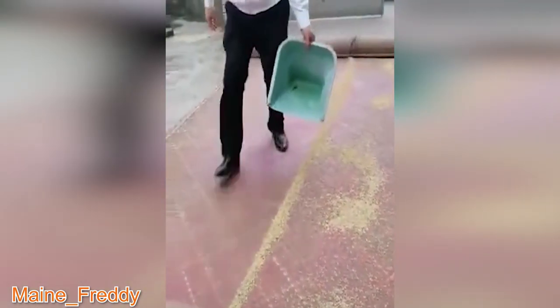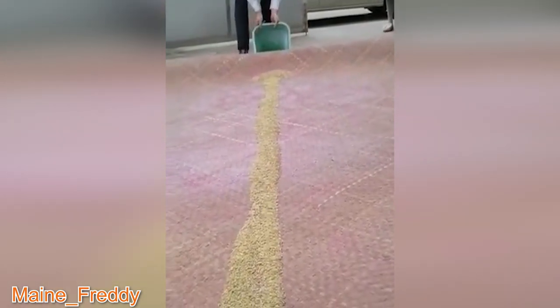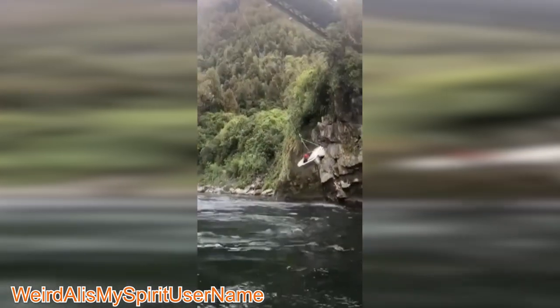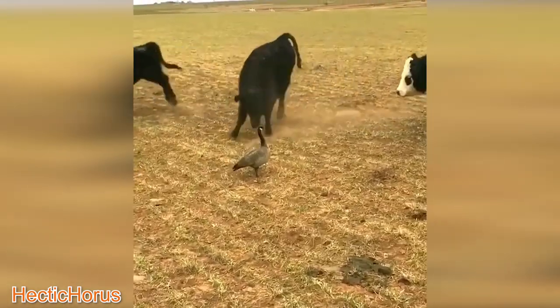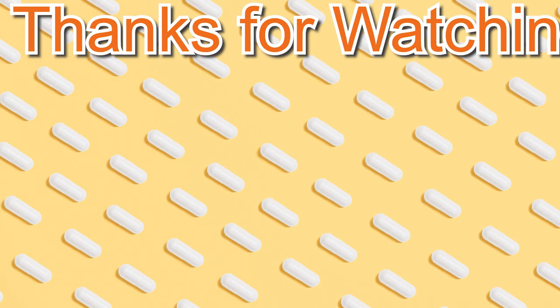This is the best and only way to clean a rug. And don't forget to like and subscribe.